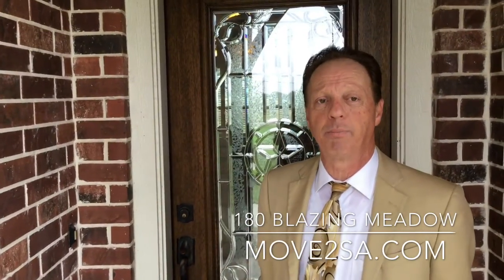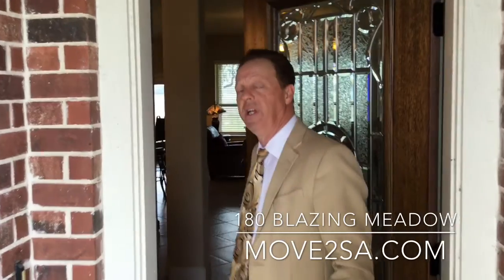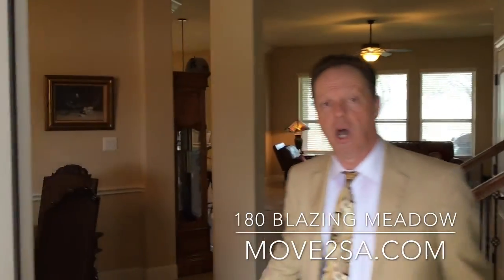Hi folks, we're back here at 180 Blazing Meadows out here in Spring Branch. We're on five acres, 3,200 square feet. This home is absolutely awesome.